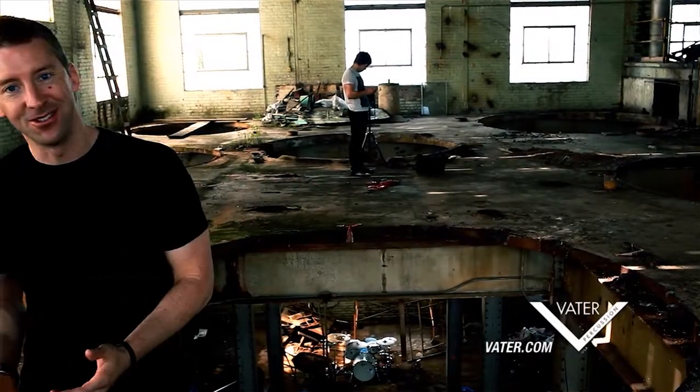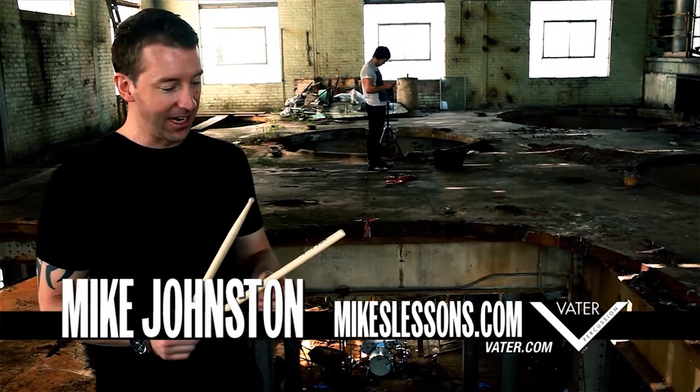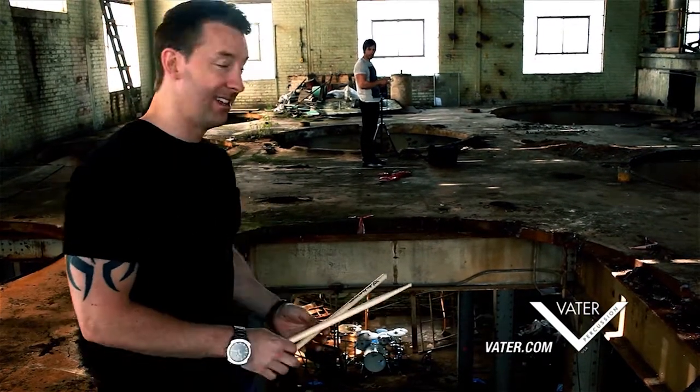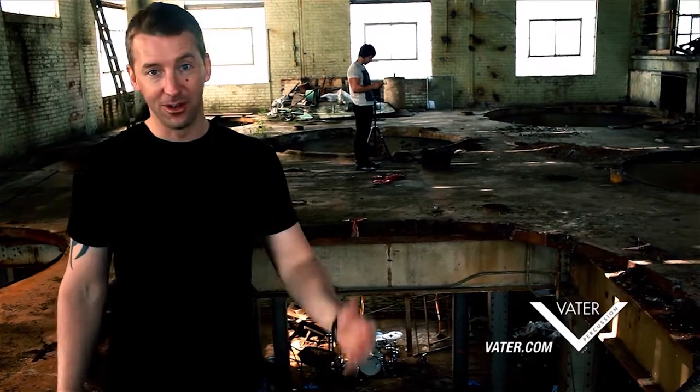What's up Facebook, YouTubers — how you guys doing? So I'm on the set of a Vader stick shoot for the 2451, and this location is just insane, so I wanted to share a little bit of it with you guys.